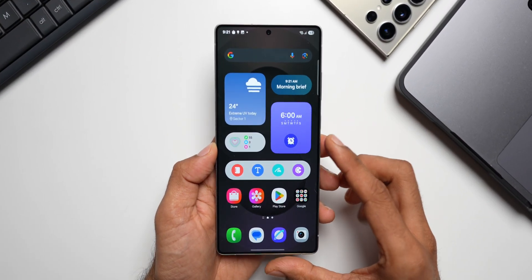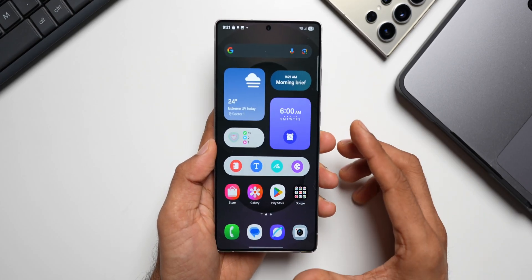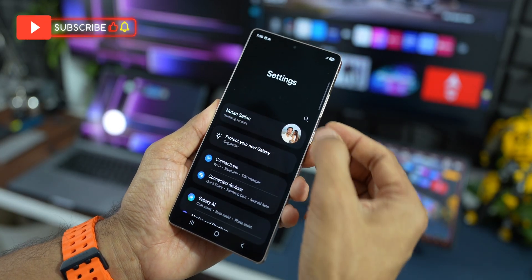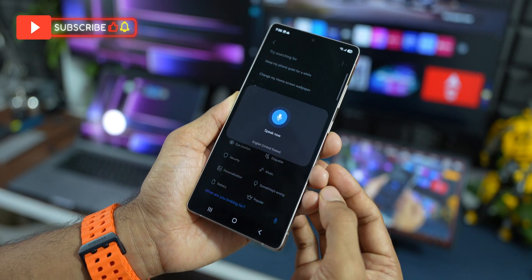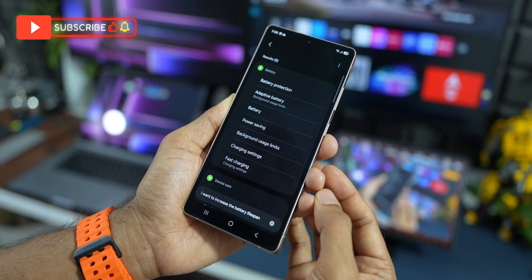Welcome to Apex. In this video, I'd like to talk about some very interesting AI-integrated features on the Samsung Galaxy S25 Ultra and the S25 series.